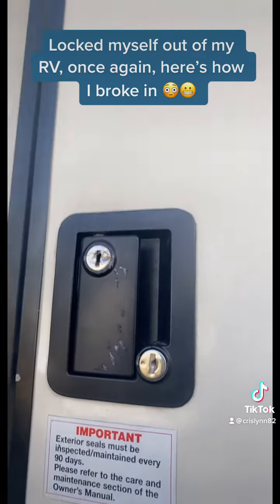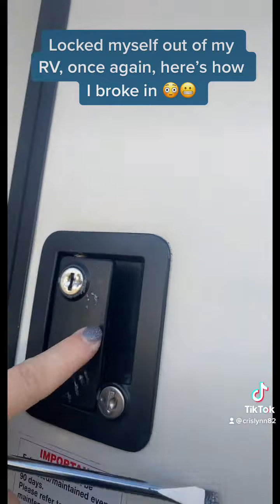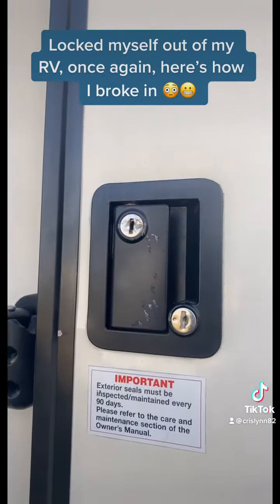I just got the key and put it back in the lock and turned it, and it slid right back into place. So you can still use that again. Scary, huh?